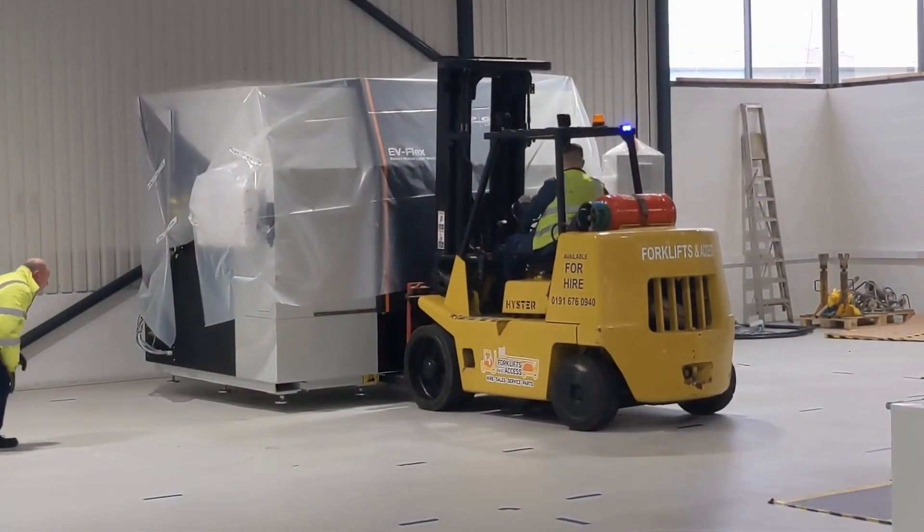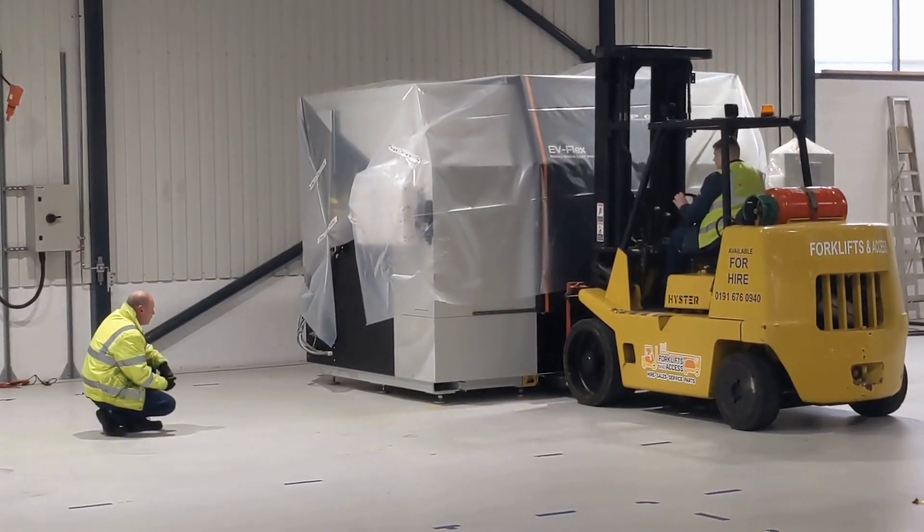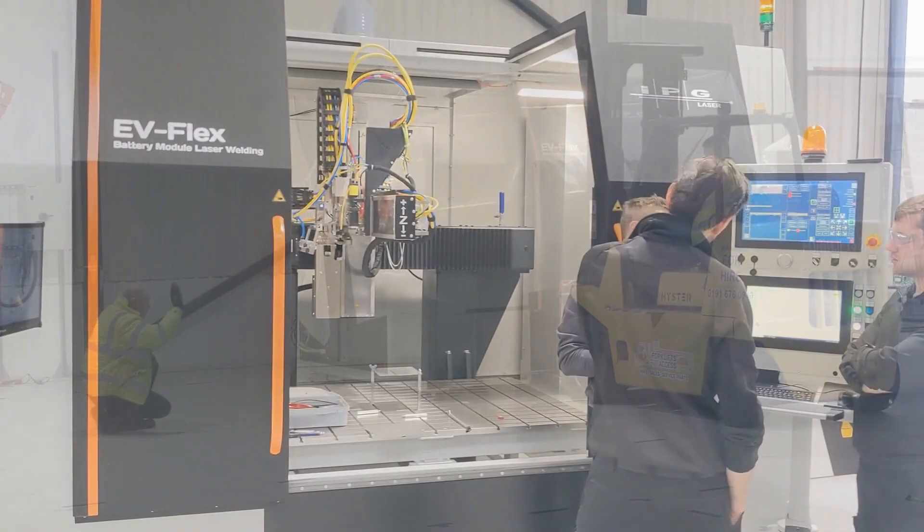The benefits of introducing the EV Flex is that it's a lot faster and more cost effective for production, which has a knock-on benefit for our customers because it means we can get the packs to them a lot quicker. With it being an automated machine, the process is a lot more repeatable, there's a lot less waste, and there are overall improvements to the quality when building those products.